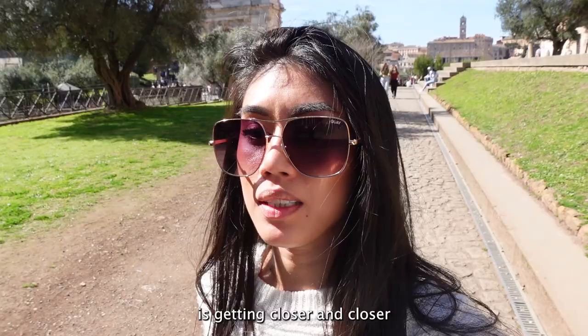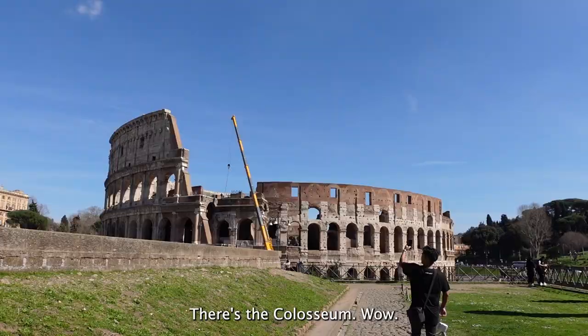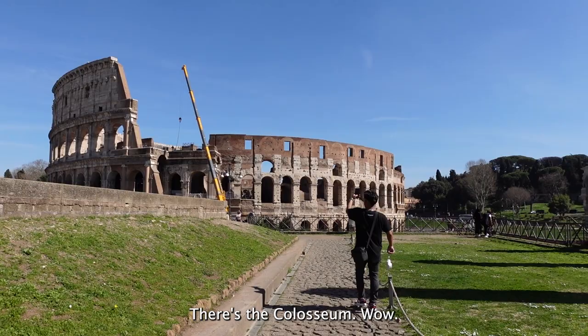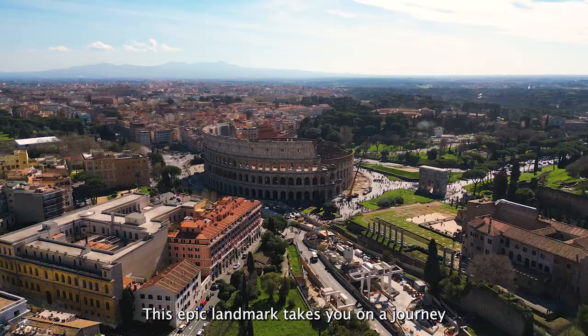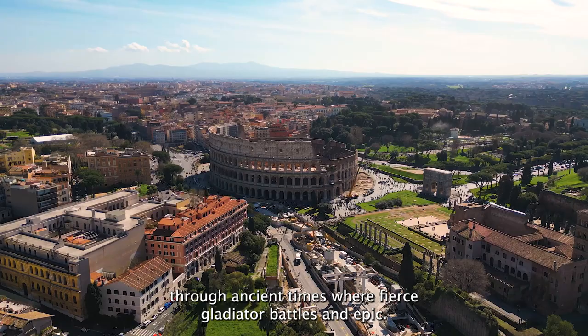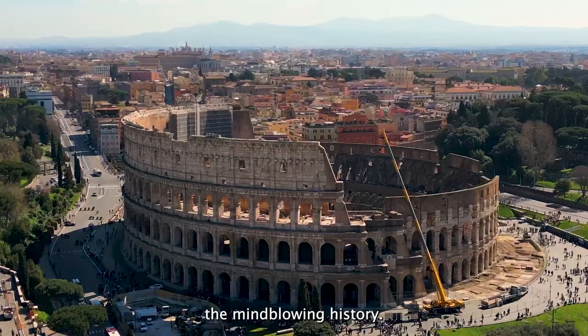Our journey to the Coliseum is getting closer and closer — it looks magnificent. I've always wanted to come to Rome since I was a little kid. There's the Coliseum. Finally, here it is — the magnificent Coliseum, an iconic symbol of ancient Roman grandeur. This epic landmark takes you on a journey through ancient times where fierce gladiator battles and epic spectacles once ruled the arena. It's an absolute must-visit tourist attraction when you're in Rome to really soak up the mind-blowing history.